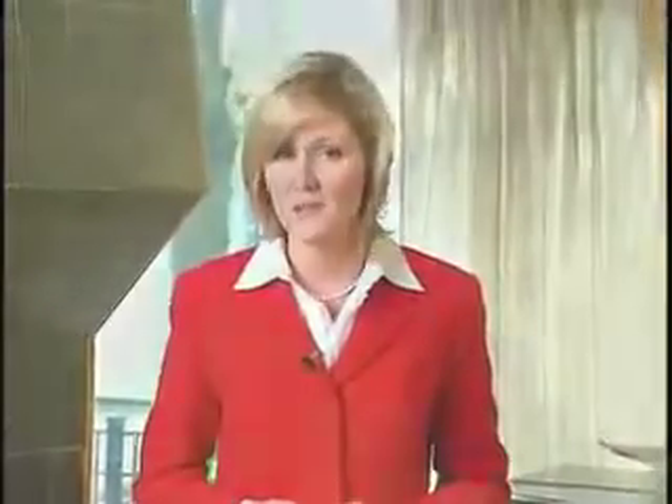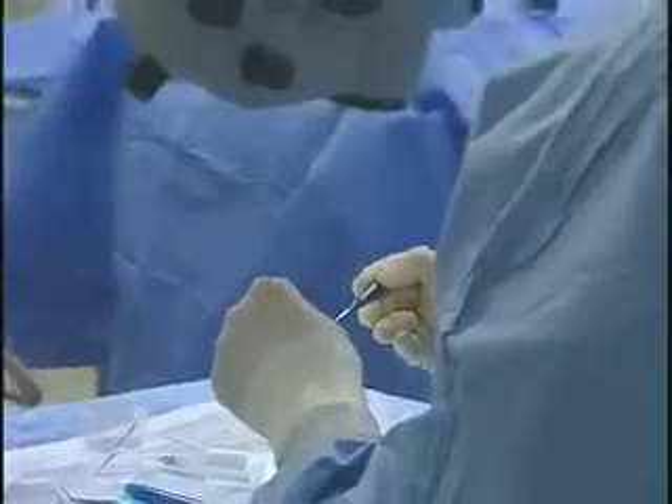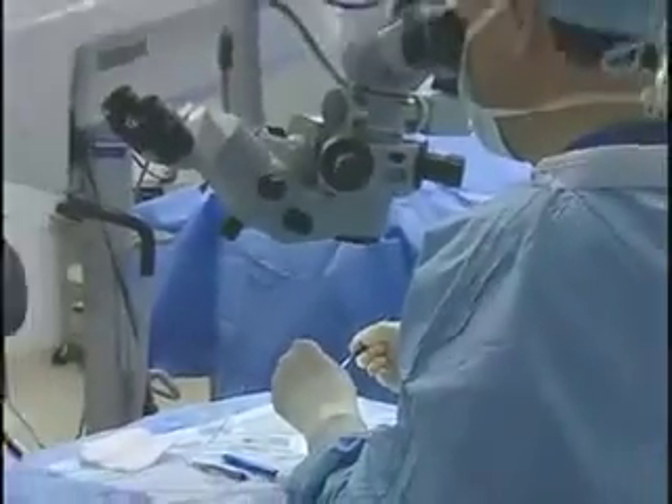Visian ICL is the future of refractive surgery. It's not like anything else before it, because unlike past procedures, Visian ICL does not physically change the shape of the cornea. Once the Visian ICL is implanted, you'll never know it's there, except of course for the great vision you'll have.